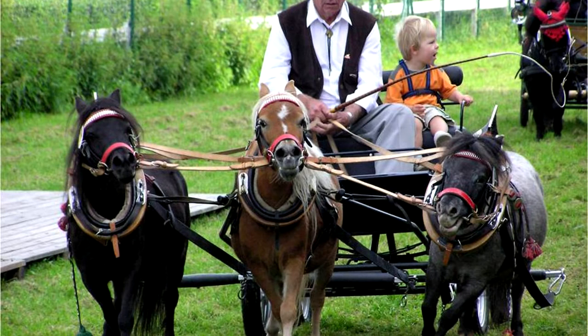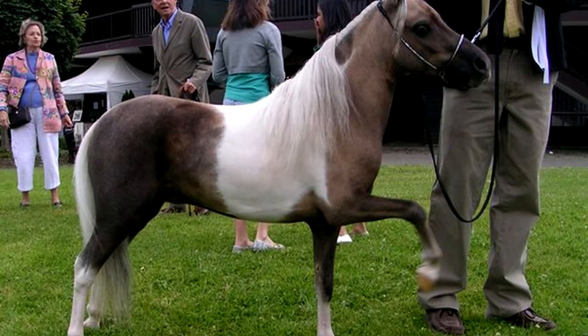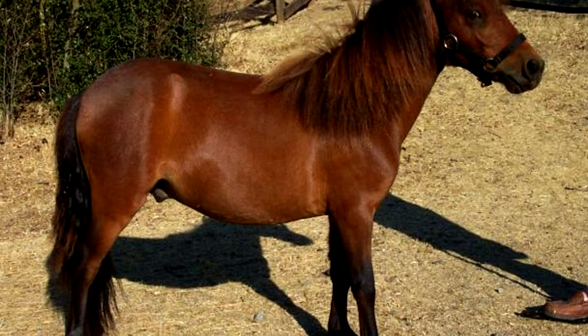The breed is proportioned, similar to horses, other than in size. The Falabella body is small and compact.